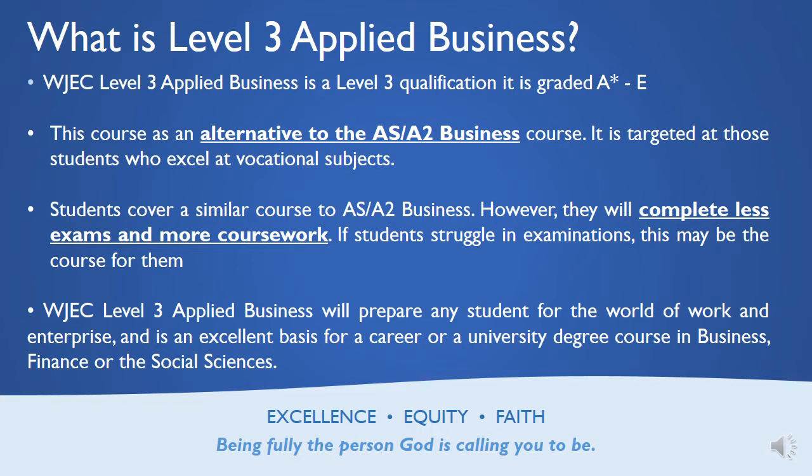It is very, very similar in content to the AS/A2 business. However, the key difference is that students will only complete two exams over the whole two years, rather than four exams over the traditional A level. So if you are a student that struggles in examinations, or you are very good at the vocational side of schooling, in terms of you like doing coursework, this certainly might be the course for you.